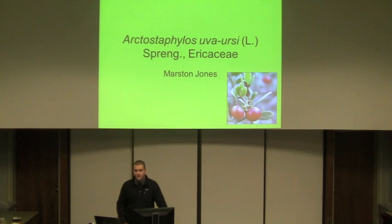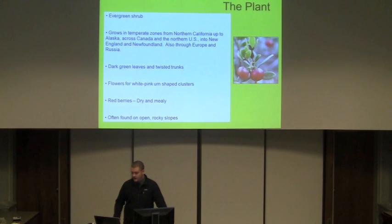My name is Marcin Jones. I'm an environmental studies major and I'm a senior, and I'm going to be going over Arctostaphylos uva-ursi, which is also known as bearberry.